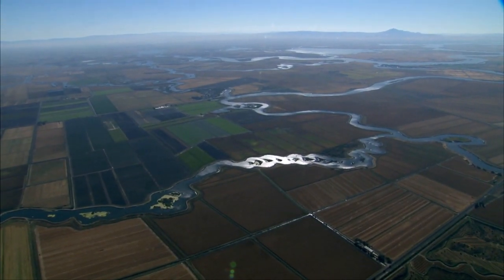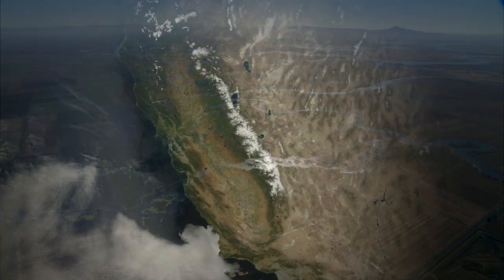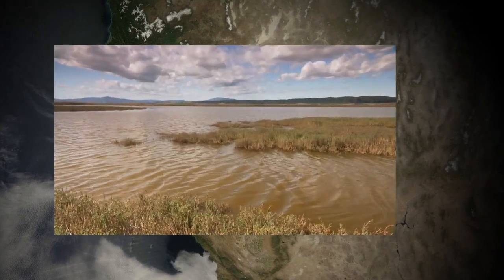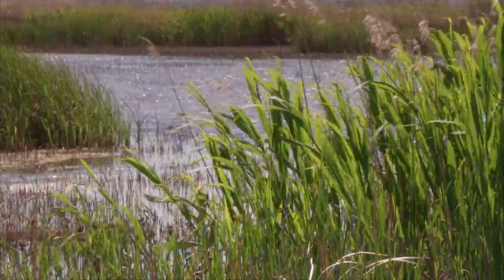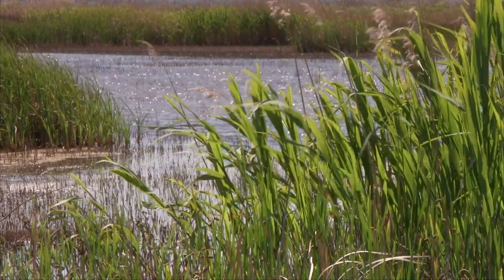The Sacramento-San Joaquin Delta is California's greatest water management challenge. The Delta lies at the eastern end of the San Francisco Bay. Its waters are brackish on the western edge, where the tides push saltwater in and out, and fresh further inland, where the flows of the Sacramento and San Joaquin rivers merge.